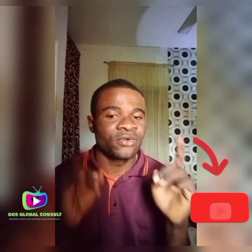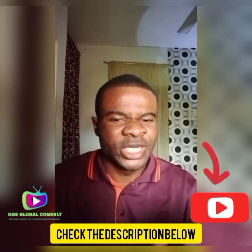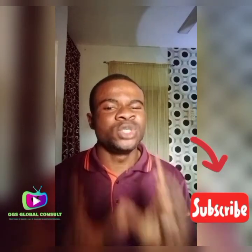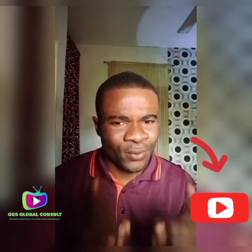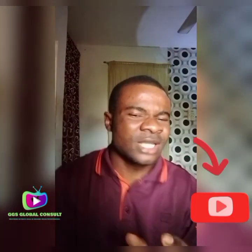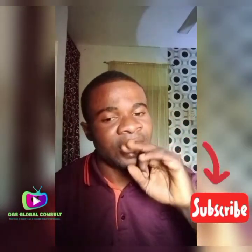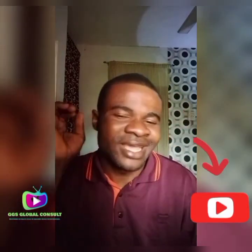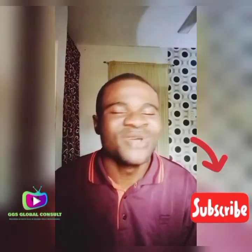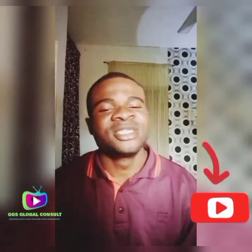I believe you have gotten value from this video. I'll be showing you a link in the description below to create your account — this tool is going to provide you with the card that you link up with to get paid through your PayPal. Click on that link to get the best card to link to your PayPal account. Please subscribe to GGS Global Consult channel. See you soon, bye!